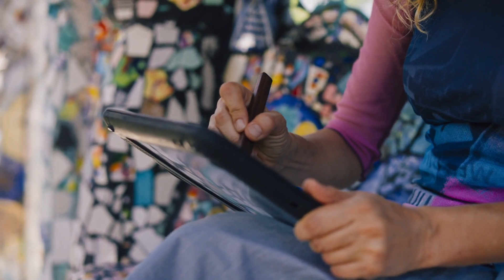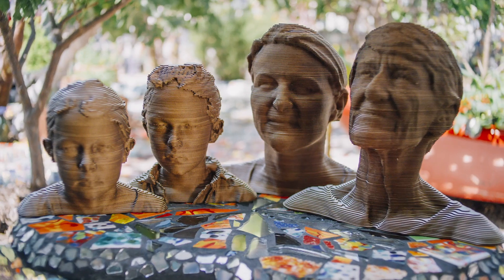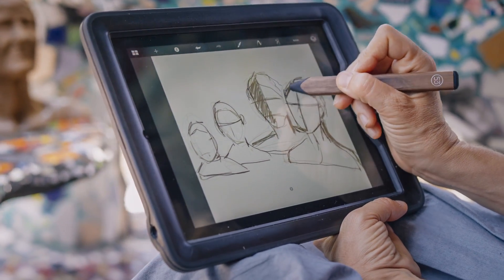The divide between what's analog and what's digital is starting to merge. Our physical world is so unimaginably rich in texture and in depth, but until very recently our digital experiences for the most part have been limited to flat 2D impressions of reality.